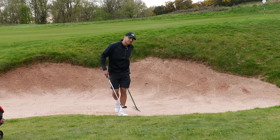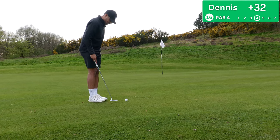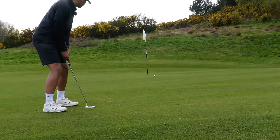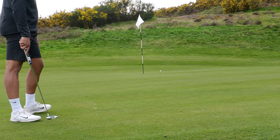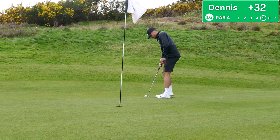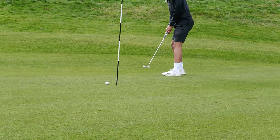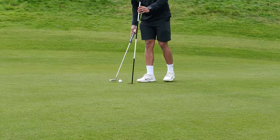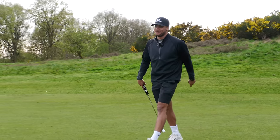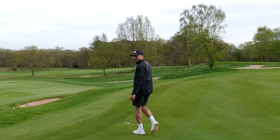Putt for par, tough putt, going to fall left at the start. Airmailed it, absolutely airmailed it. Didn't break much at all so going straight at it. Good putt, just cannot read these greens — and when I can read it I airmail it 20 feet past. Another double bogey. Should rename the channel Double Bogey Golf — it's more realistic.